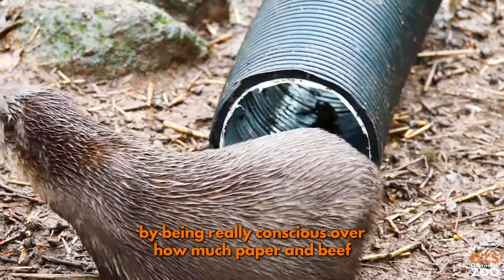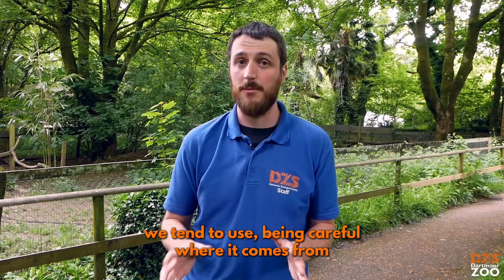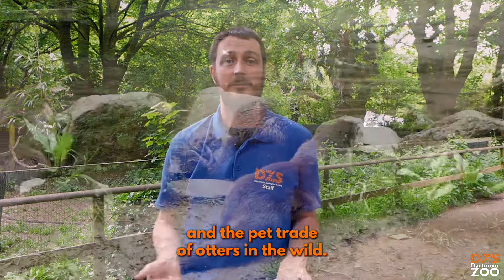Ways we can help are by being really conscious over how much paper and beef we tend to use and being careful where it comes from, and also by not supporting the illegal pet trade and the pet trade of otters in the wild.